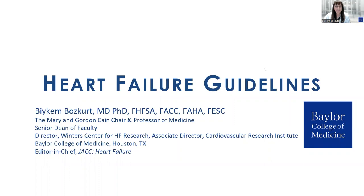Hello, this is BKAM Baskert, Professor of Medicine from Baylor College of Medicine. It's my pleasure to present on the topic of heart failure guidelines. These are my disclosures.